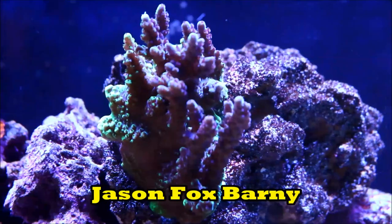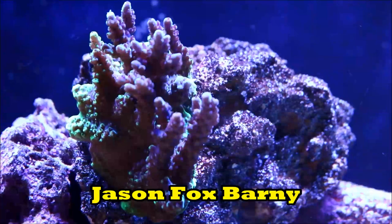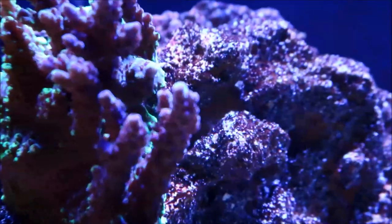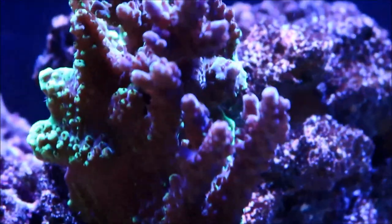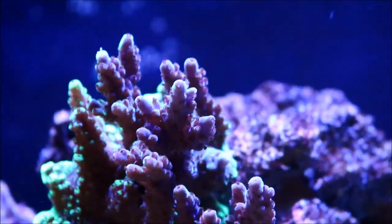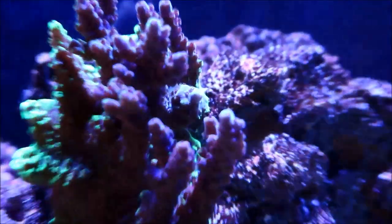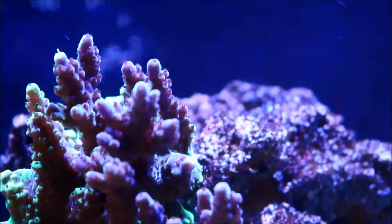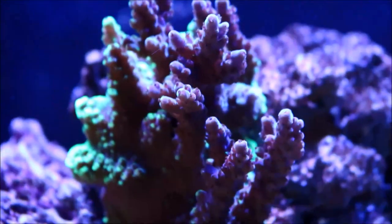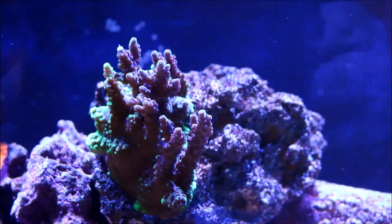The last coral we're going to look at is the Jason Fox Barney Coral. After talking with Jason Fox and realizing this coral was not getting enough light, I moved it up to the top of my rockwork. Since then, the fluorescence has started to fade and more purple is coming back — it's starting to extend more and grow into a really nice colony. The polyp extension is really great on this coral and it does feed whenever I put rotifers in the tank. I'm hopeful this coral will inhabit the whole top section of the tank and become a huge colony.